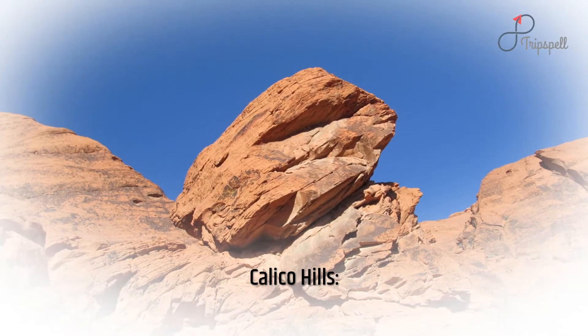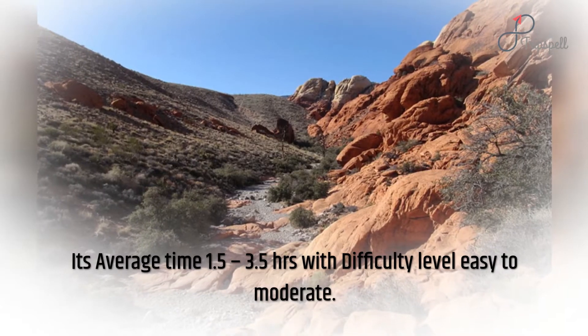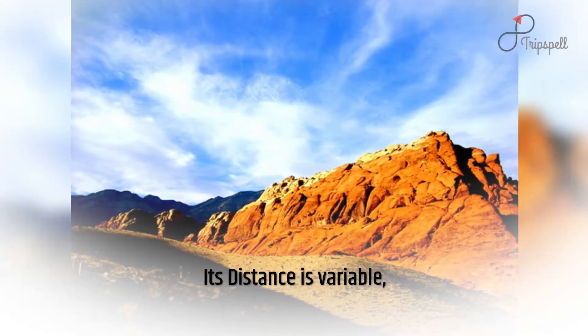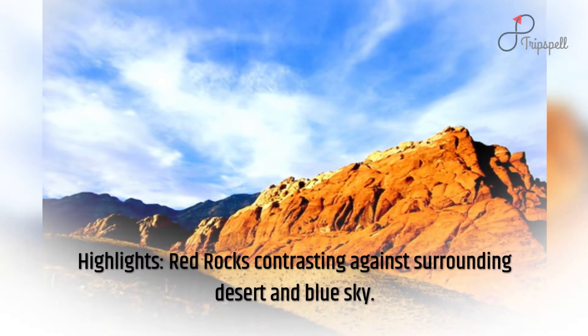Calico Hills: average time 1.5 to 3.5 hours with difficulty level easy to moderate. Distance is variable. Highlights: red rocks contrasting against surrounding desert and blue sky.